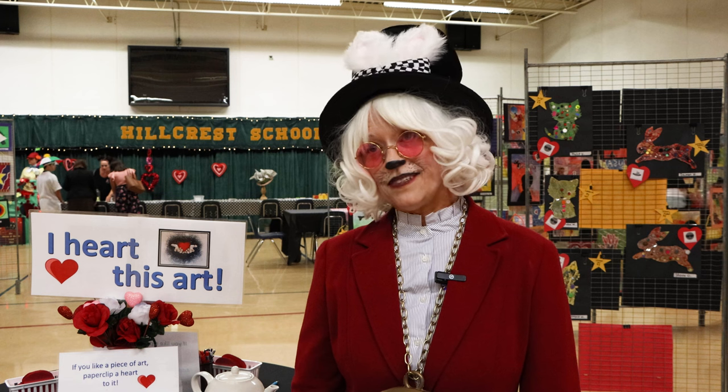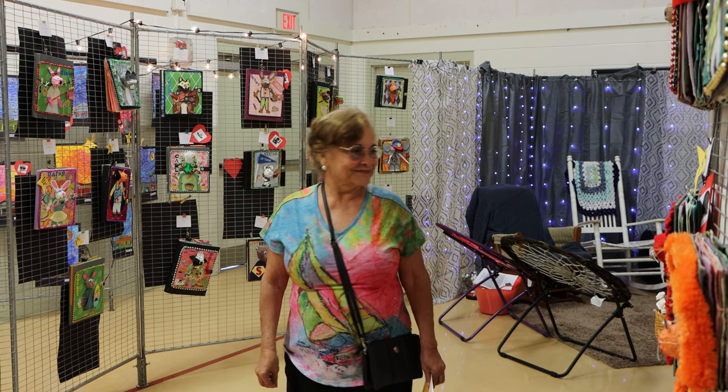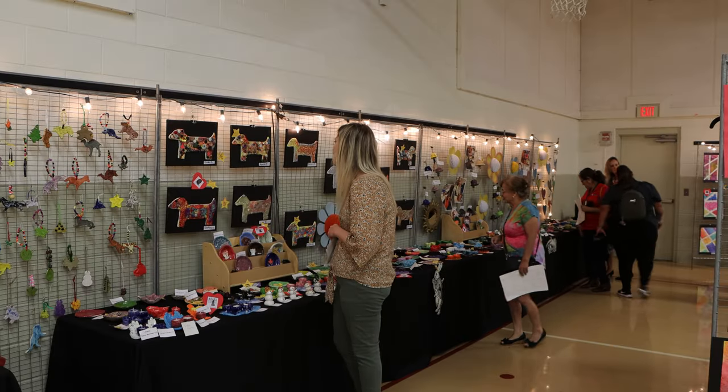This event is for our students — it's their art show, the student art show. They work on it all year long, and it is to promote art appreciation and value in their artwork.